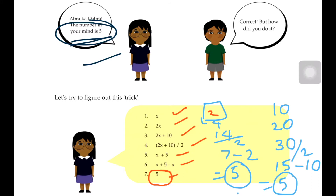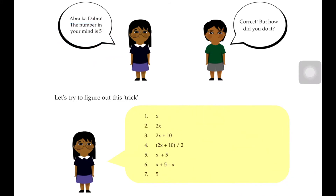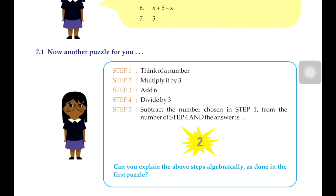We have proven that no matter what number your friend thinks, solving it always gives the answer 5. So let's now do example 7.1.